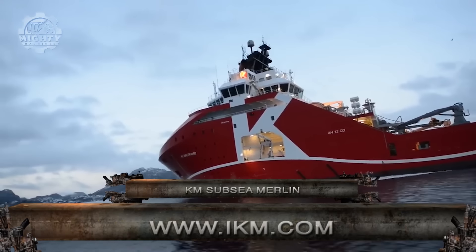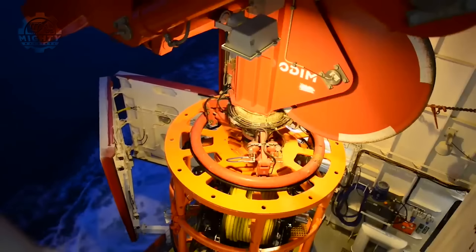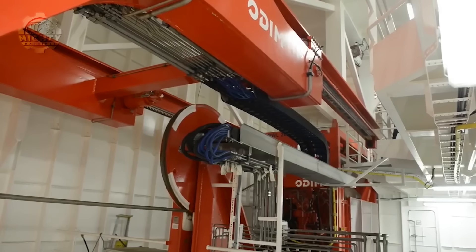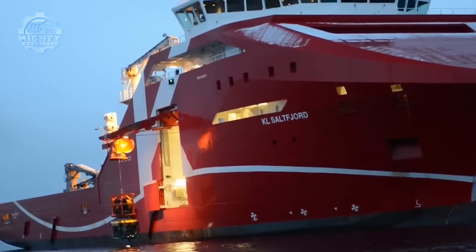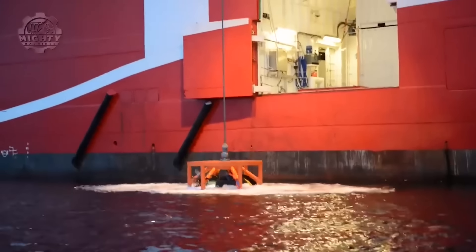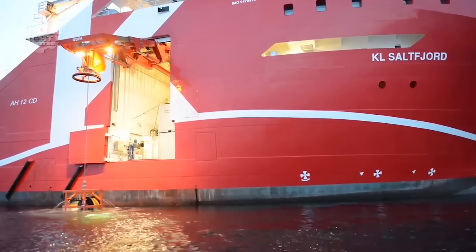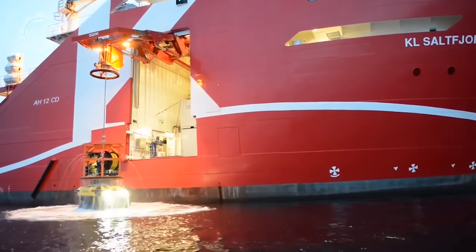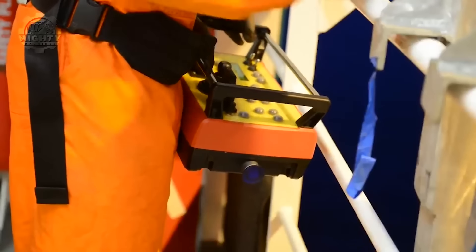The KM subsea Merlin vehicle system is a compact yet powerful trenching system known for its agility and versatility, making it a go-to choice for subsea projects. It stands out with its advanced control systems, allowing for precise trenching while minimizing environmental impact. This trenching system is a vital asset in underwater operations, ensuring that subsea projects are executed with utmost accuracy, supporting offshore industries with safe and efficient subsea trenching solutions. The Merlin WR200 work-class ROV, which IKM subsea produced in-house, as well as all other equipment required for the activities, would be provided on the vessel by IKM subsea.